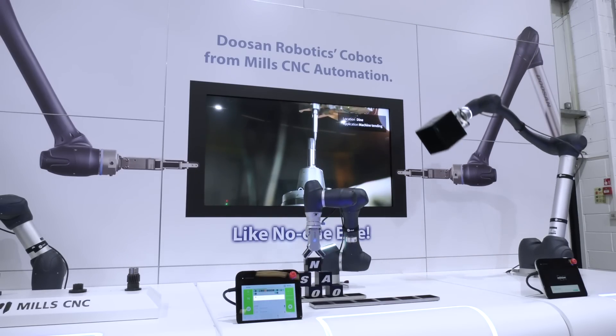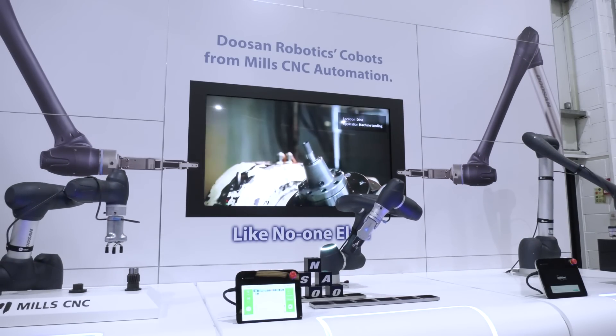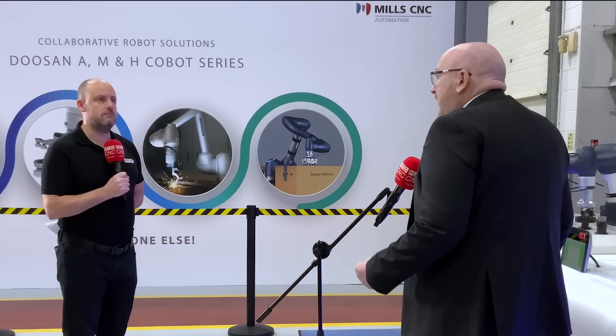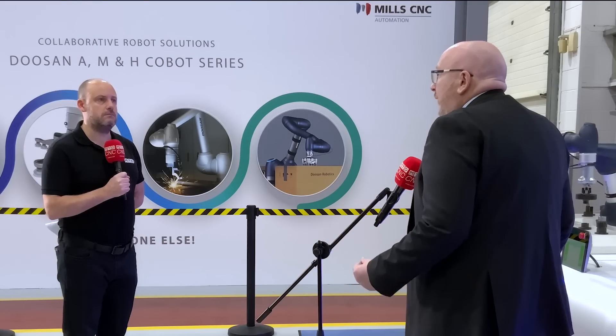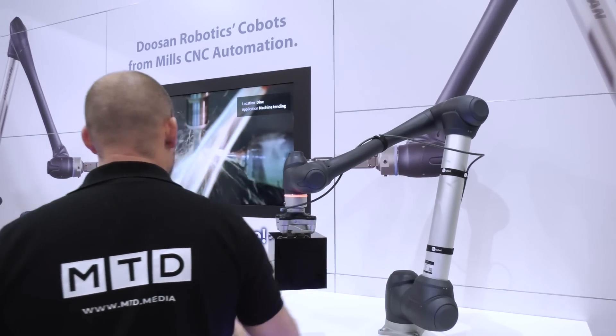What about the health and safety side of things? What do Doosan and Mills CNC Automation do to mitigate concerns in that area? Well, health and safety is obviously a big focus. We're putting Cobots into areas without guarding around them, working very closely with operators. Doosan has designed our Cobots with the highest level of safety in the marketplace, ensuring that when we implement these Cobots on the shop floor they're not going to cause any harm or stress to the operators working alongside them.